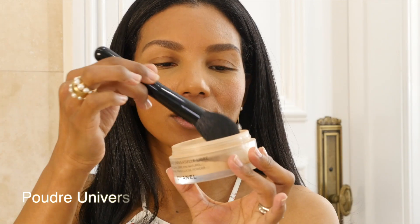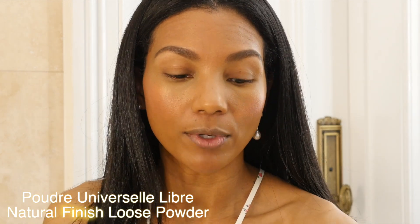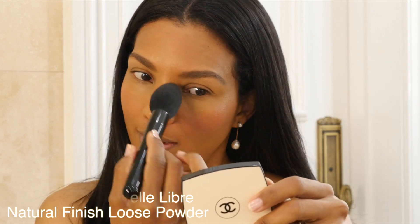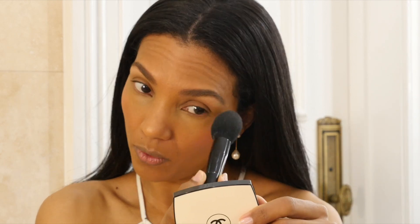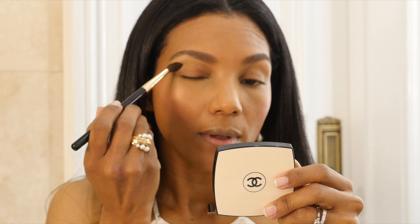I will use a Chanel translucent powder to set my makeup, but I'm not going to apply it all over my face — just on this area where I have pores and where I want my skin to be mattified. I'm going to leave this part of my face without any powder. Then I will set my under eyes, and with a pencil brush I'm just going to set my eyelids.